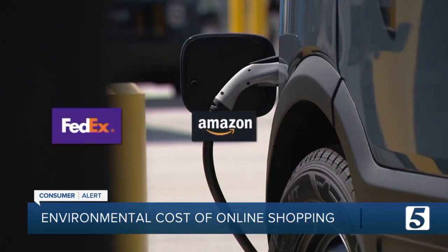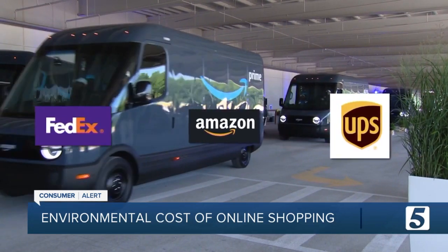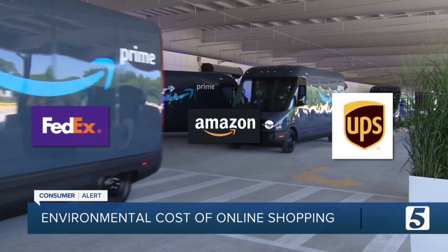FedEx, Amazon, and UPS all have plans to roll out electric delivery vehicles, but that process will take years.